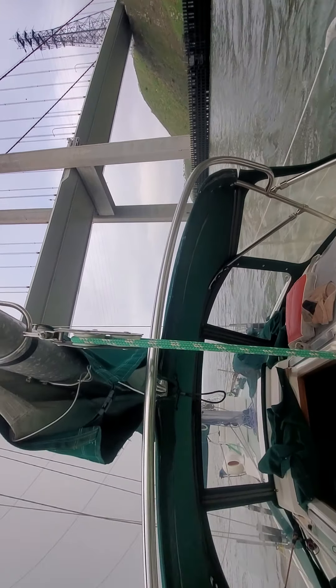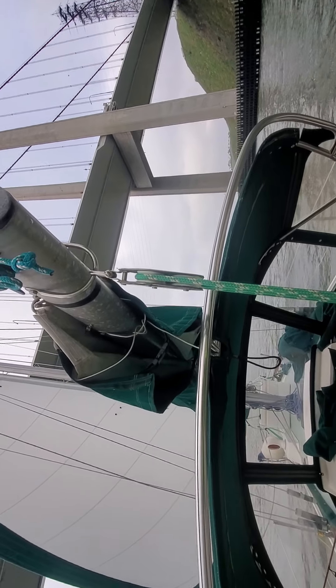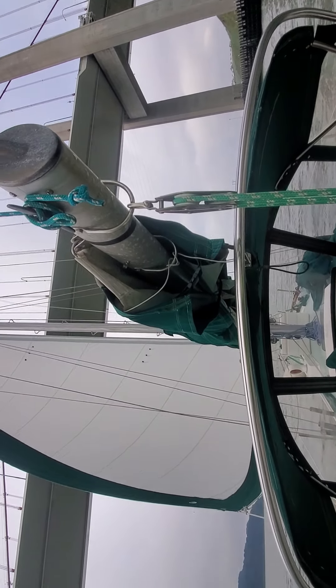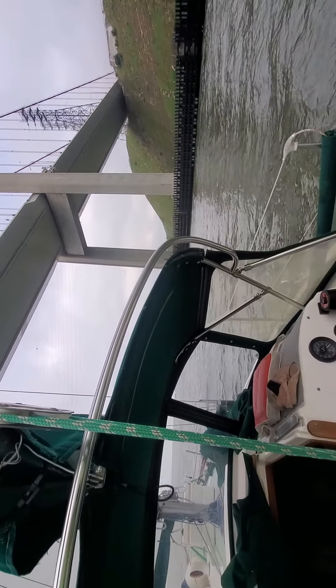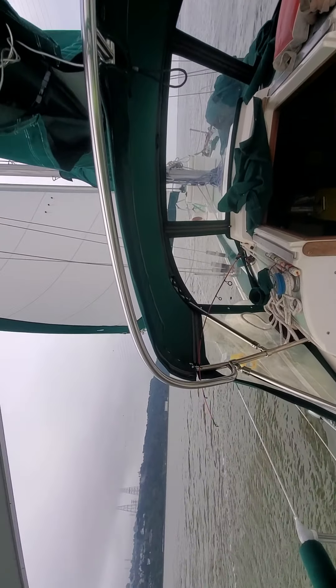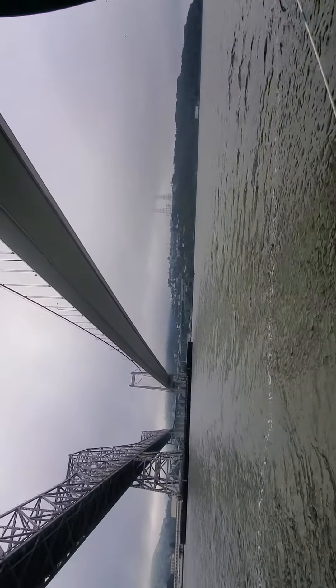The wind should probably give me a good kick here in a minute, because the bridge will create a downdraft, according to Captain Palm, my neighbor. This is the Carquinas Strait — the Carquinas Bridge.